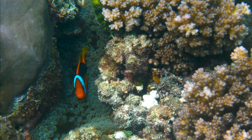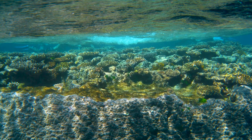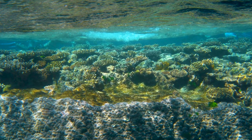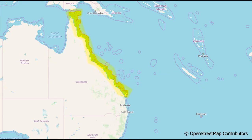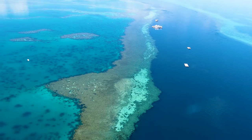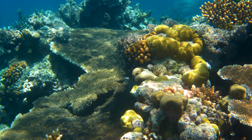The incredible Great Barrier Reef is the world's largest living organism. It stretches for a colossal 2,300km along the northeastern coastline of Australia, and is composed of about 900 islands and nearly 3,000 individual coral reefs.